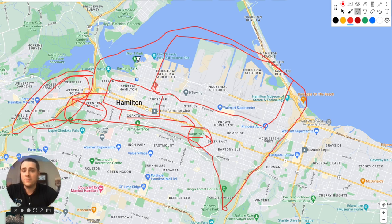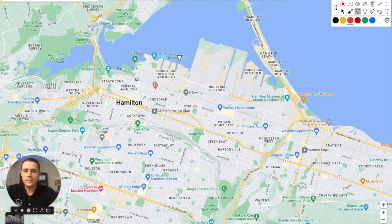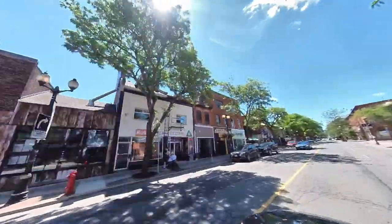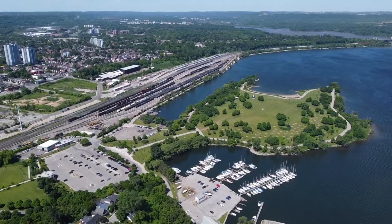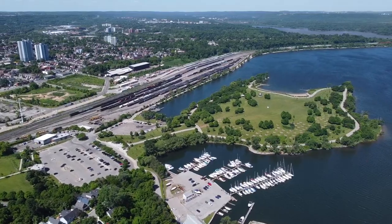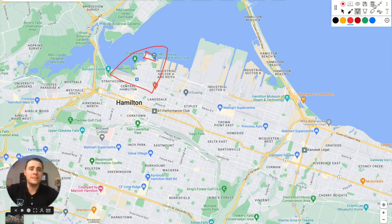Another area that sees a lot of events is Bayfront Park in North Hamilton. This area is going to see a lot of transformation in coming years — Pier Eight Park has just been purchased and is set to become a massive new development full of condos and townhomes. It connects to James Street, home to some great local businesses, with Bayfront Park hosting many events throughout Hamilton.